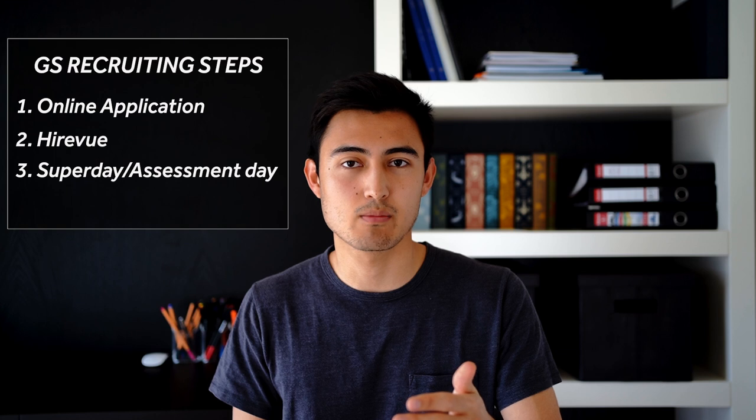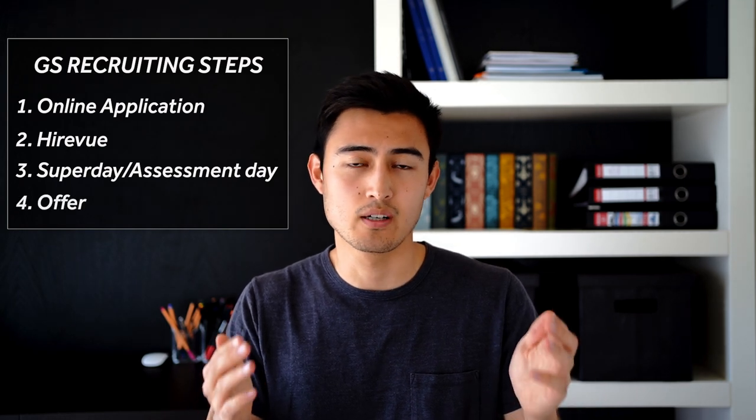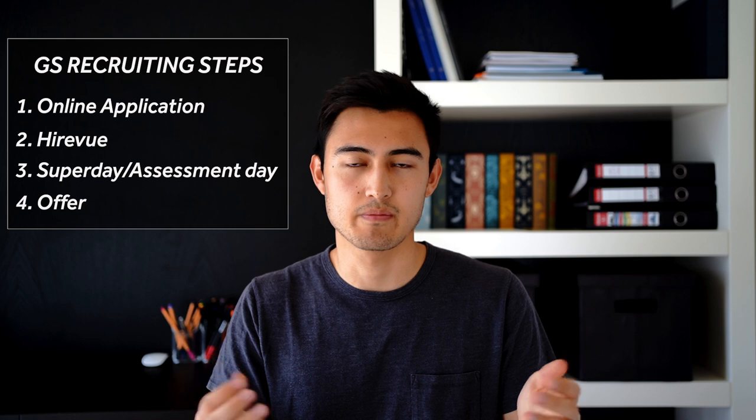Let's get into the structure and give you some context as to where the HireVue fits in. To recruit for Goldman Sachs, you first send an online application, the second step is the HireVue, then you have a super day or assessment day which is basically a final round interview, and lastly if you're successful you get an offer. That's typically the case for internship roles as well as full-time junior roles. You can think of the HireVue as a first round interview — it's a video interview with a set of pre-recorded questions you answer at your own time.